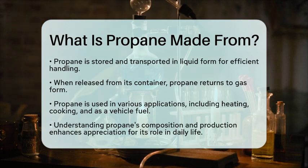Understanding what propane is made from helps us appreciate the processes that bring this essential fuel into our lives. Whether you are using it for grilling, heating, or powering appliances, propane plays a significant role in our everyday activities.